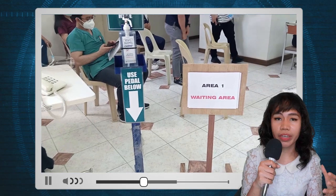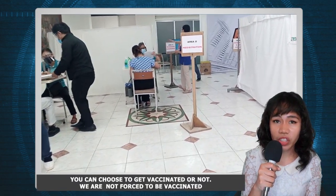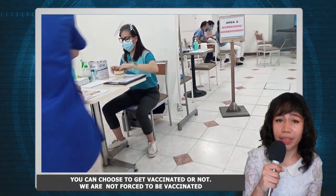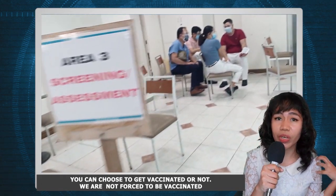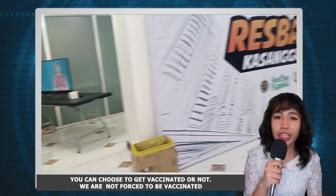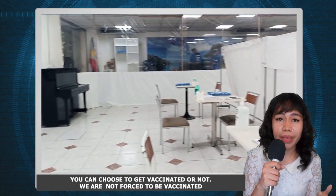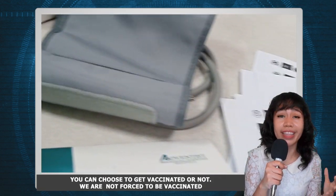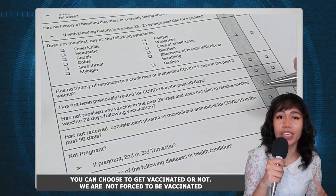I was one of the lucky recipients of CoronaVac thanks to Adventist Medical Center Manila. During the process — which happened from 9 to 12 in the morning — they organized a very efficient flow: upon entering, there was a registration phase, followed by an orientation about CoronaVac and its possible side effects. Then there was an assessment process where they took your BP, asked about your history, whether you'd been exposed, and whether you had signs and symptoms like headache — they assessed your history thoroughly.